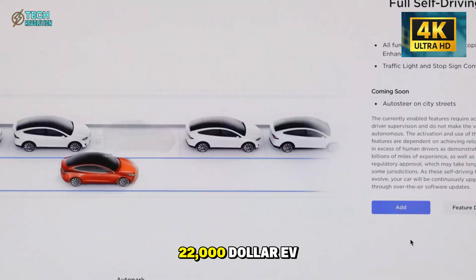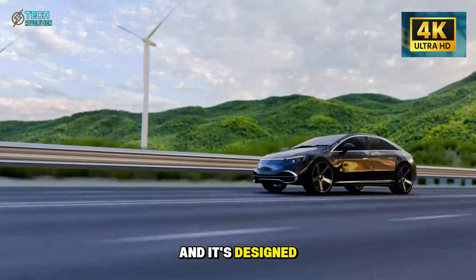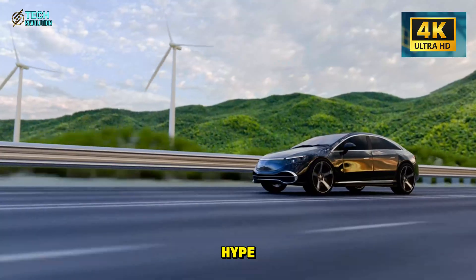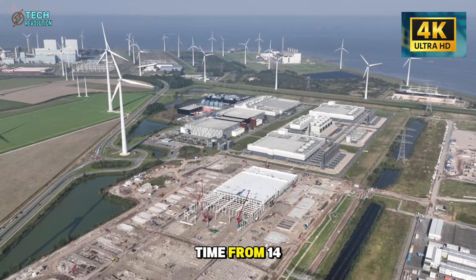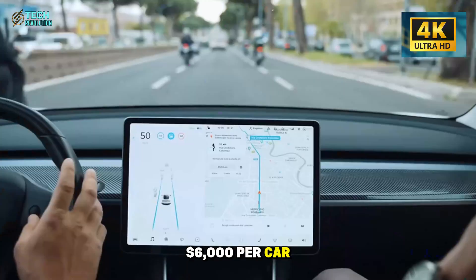Tesla just dropped details on a $22,000 EV nobody expected, and it's designed specifically for seniors. While everyone chased the Model 3 and Cybertruck hype, Tesla secretly perfected a modular assembly line that slashes production time from 14 hours to just 7, cutting costs by $6,000 per car.